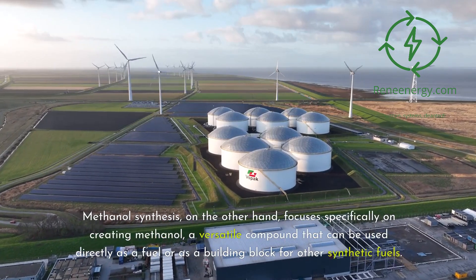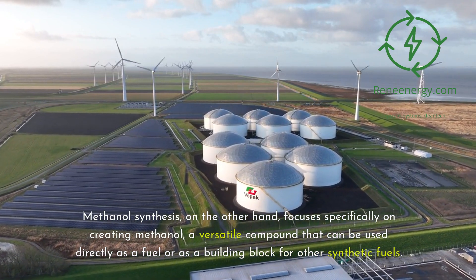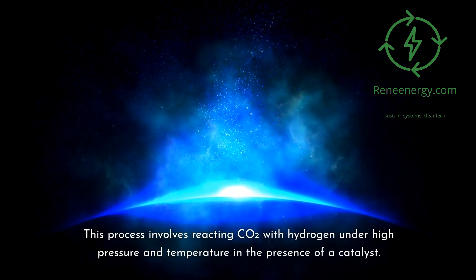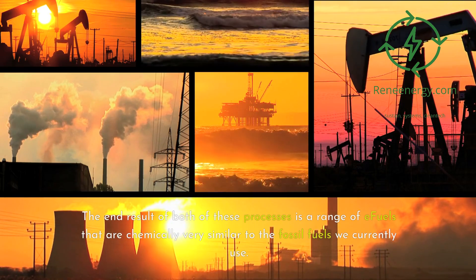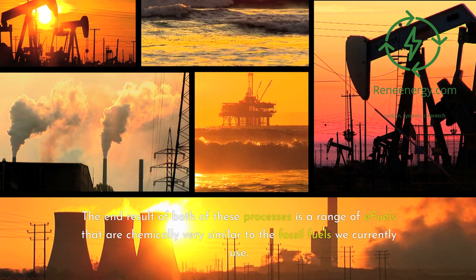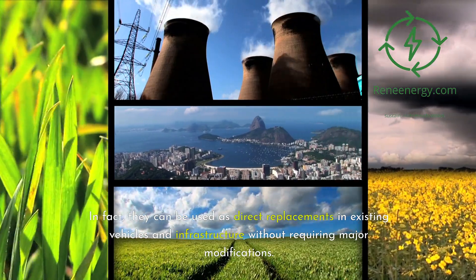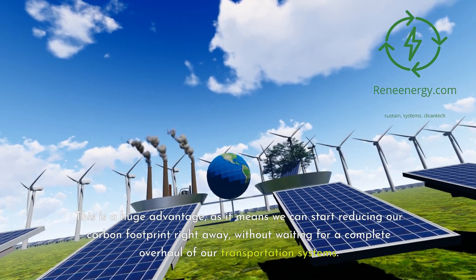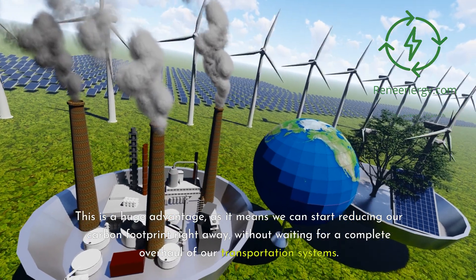Methanol synthesis focuses specifically on creating methanol, a versatile compound that can be used directly as a fuel or as a building block for other synthetic fuels. This process involves reacting CO2 with hydrogen under high pressure and temperature in the presence of a catalyst. The end result of both processes is a range of E-fuels chemically very similar to the fossil fuels we currently use — and they can be used as direct replacements in existing vehicles and infrastructure without requiring major modifications, allowing us to reduce our carbon footprint right away.